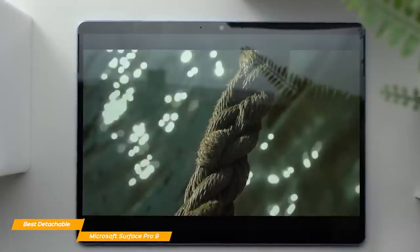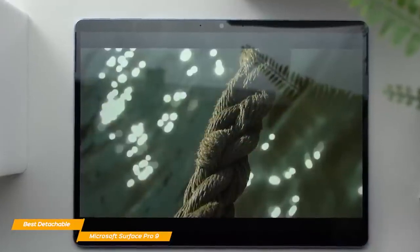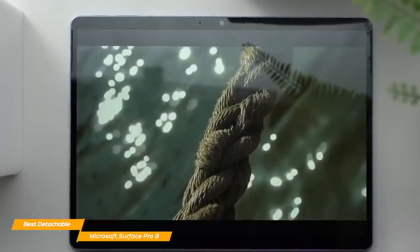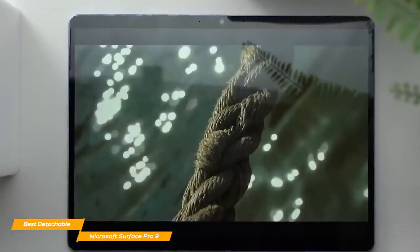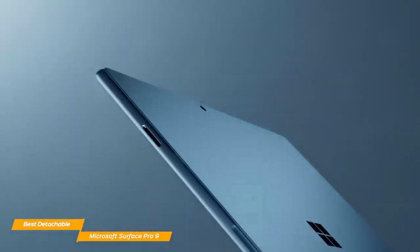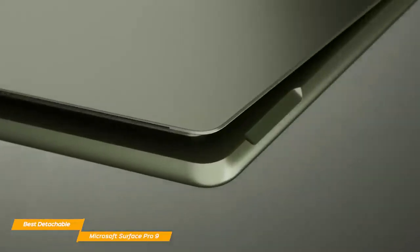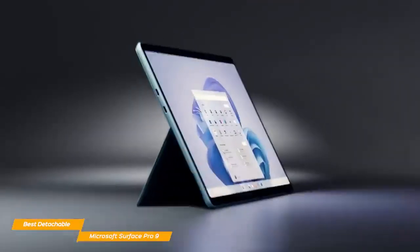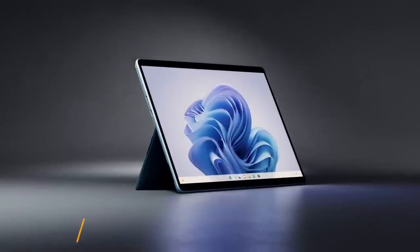The colors on the Surface Pro's display are bright, vivid, and crisp. So if you're looking for a device that's not just for work but also for watching shows in your free time, the Surface Pro 9 will be a great fit. The Microsoft Surface Pro 9 is probably the best detachable 2-in-1 laptop tested so far, and for the price it provides excellent portability, sturdy build quality, and good performance.